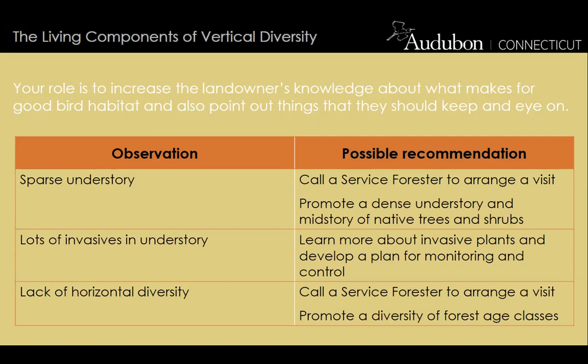Landowners can also directly plant shade-tolerant species to enhance the understory: spicebush, witch hazel, blueberries, and viburnums can all tolerate shade, though they do better in sun. If a lack of horizontal diversity is noted — say the property is entirely deciduous forest — recommend calling a service forester to discuss promoting a diversity of forest age classes, perhaps through a cut across an acre that would allow young forest to grow alongside the older forest.